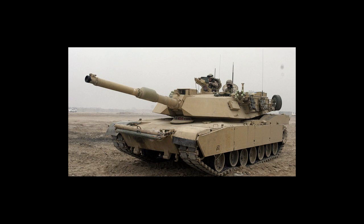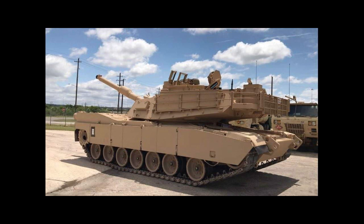In conclusion, the M1 Abrams tank is a highly advanced combat vehicle that is capable of engaging and destroying various types of targets in different environments. Its exceptional mobility, armor, firepower, and targeting systems make it one of the most capable and reliable tanks in the world. The tank's combat capabilities have been proven in various military operations, and it remains a vital asset to the U.S. Army's armored forces.